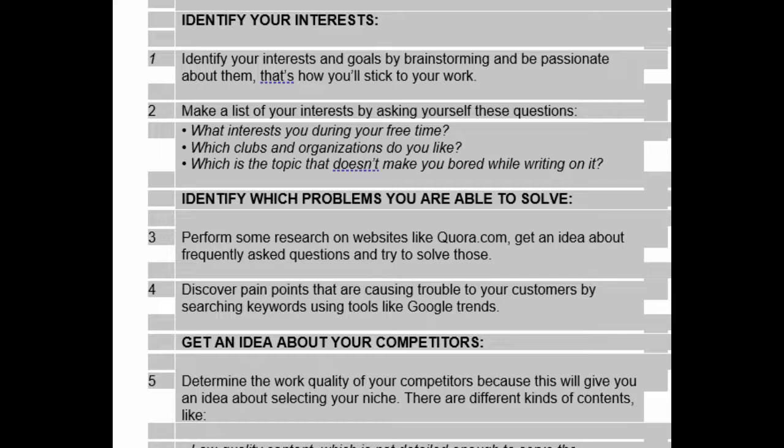Identify which problems you are able to solve. Perform some research on websites like Quora.com. Get an idea about frequently asked questions and try to solve those. Discover pain points that are causing trouble to your customers by searching keywords using tools like Google Trends.